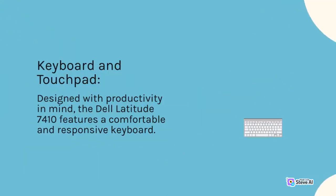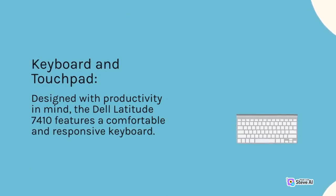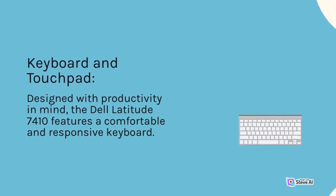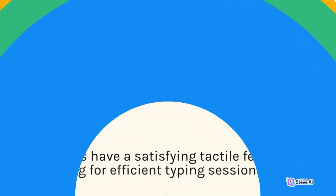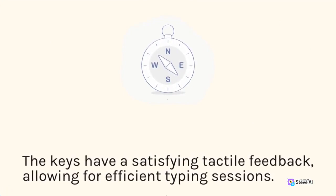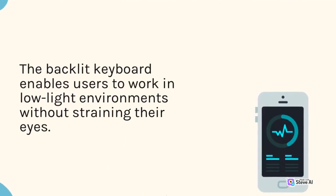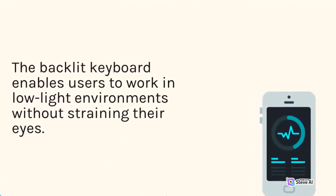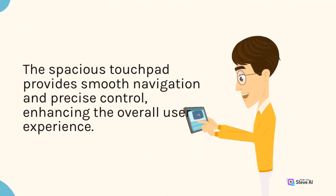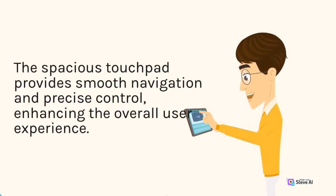Keyboard and Touchpad. Designed with productivity in mind, the Dell Latitude 7410 features a comfortable and responsive keyboard. The keys have a satisfying tactile feedback, allowing for efficient typing sessions. The backlit keyboard enables users to work in low-light environments without straining their eyes. The spacious touchpad provides smooth navigation and precise control, enhancing the overall user experience.